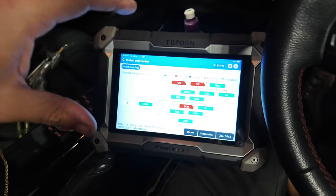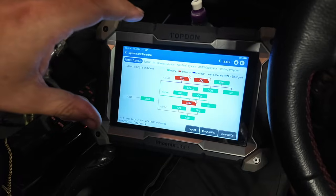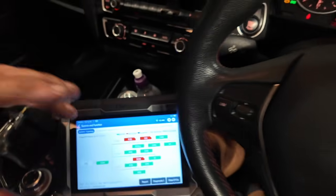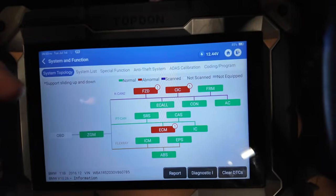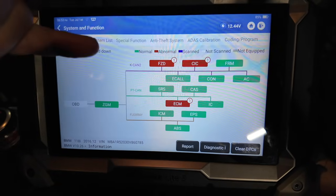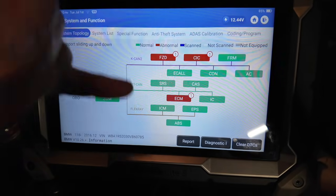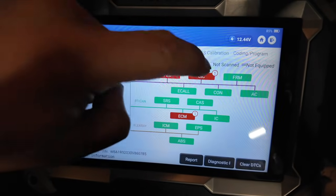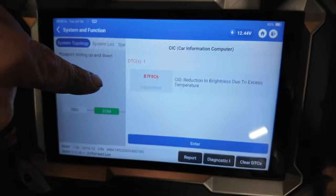We've just done a full code scan with the top-down diagnostic machine. Whenever we've got a vehicle in for a fault, we always like to do a full code scan rather than just looking at the engine ECU — you just never know, it's always worth checking. There are some other fault codes in this one but nothing relating to the main engine issue.